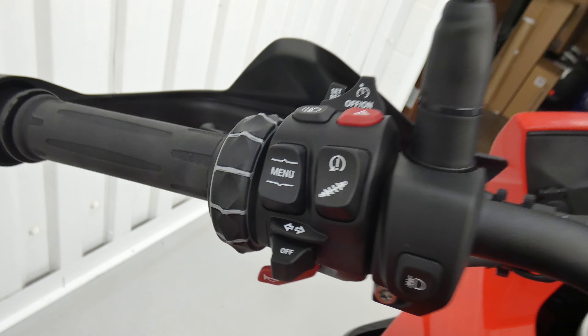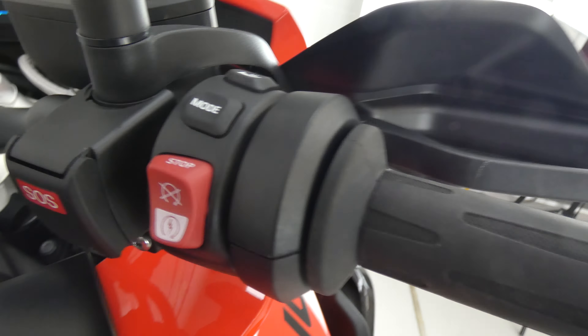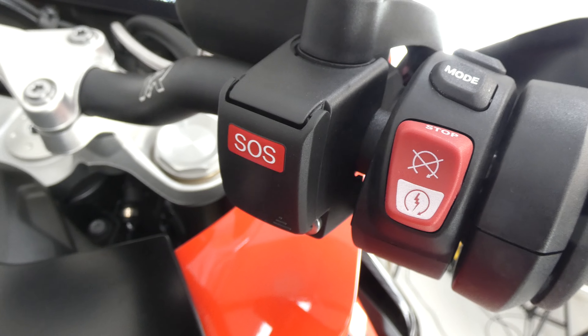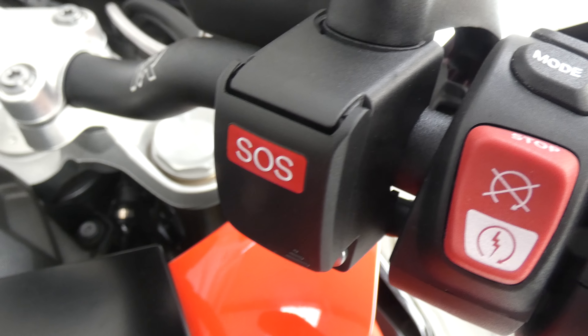It's also got, as you can see there, the adjustable suspension, the cruise control, menus for everything, and on this side the mode switches, the heated grips, and the emergency SOS call, which could get you out of trouble in an extreme situation.